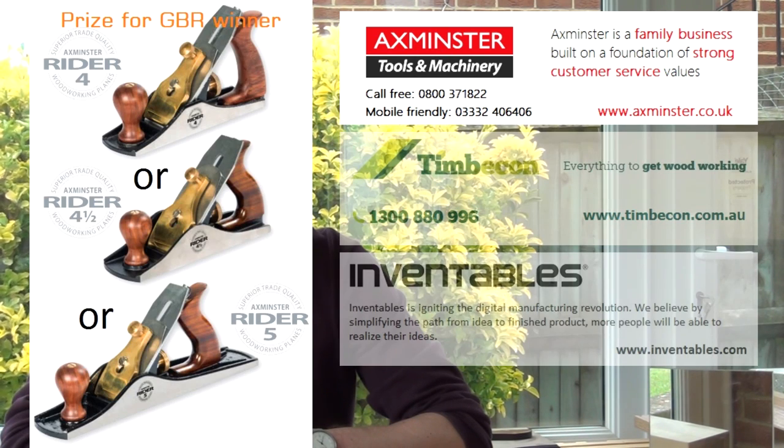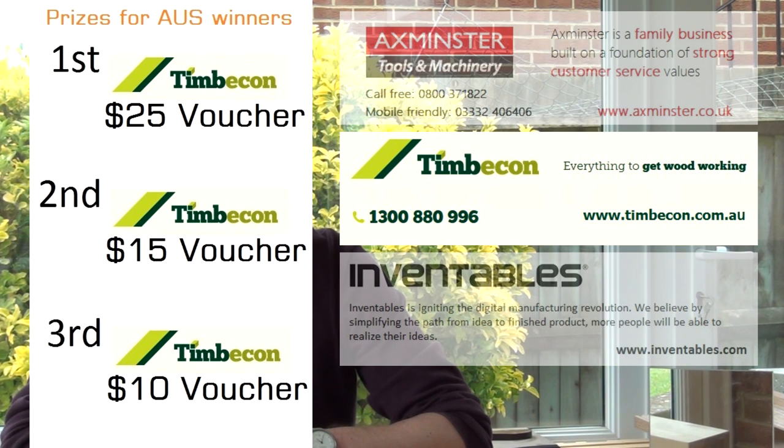Basically, Axminster Power Tools in the UK are donating a first prize for all UK entrants. Timbican from Australia are offering a first, second and third prize or gift vouchers for their site.